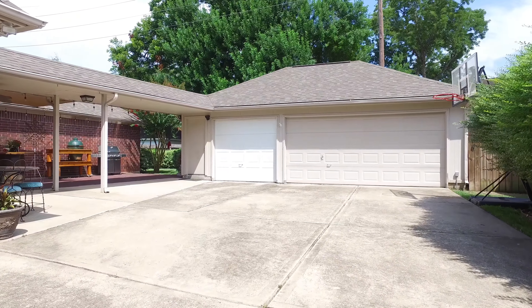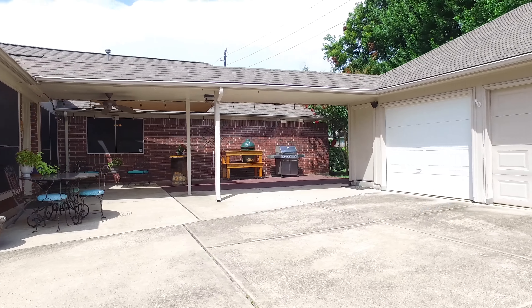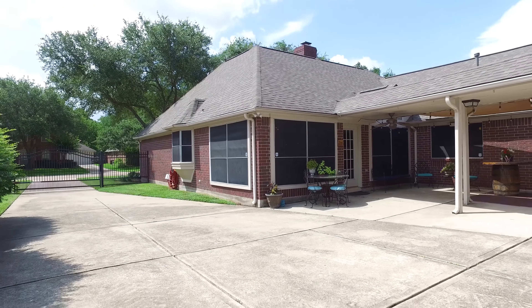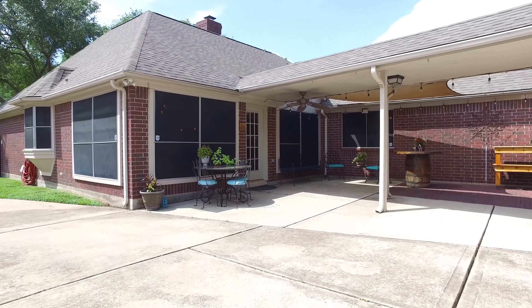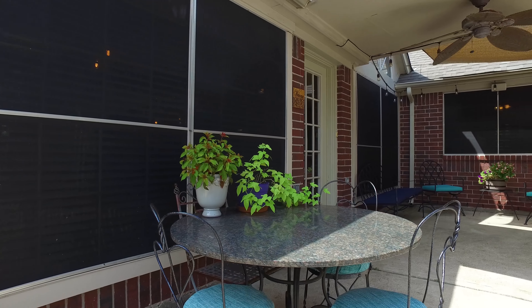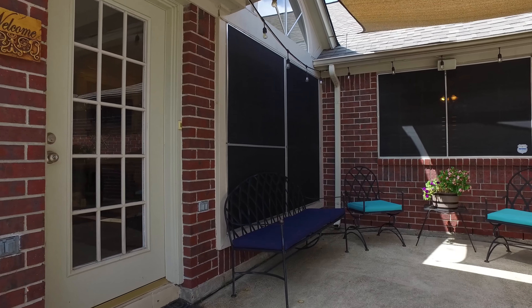These walls behind these doors could hold the memories of your family. If you would like to see this home in person, all you have to do is contact the listing agent and come take a tour. Inside and out, this home is truly stunning.